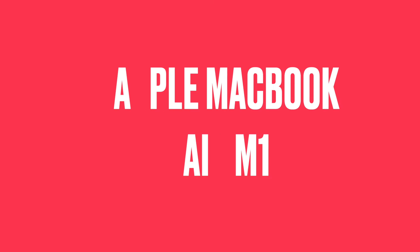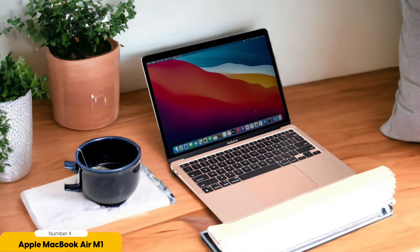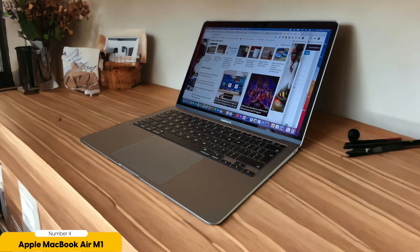Number 4: Apple MacBook Air M1 (Late 2020) — best for college students. The Apple MacBook Air M1 is a game-changing laptop for college students, offering exceptional performance and a sleek design. As a college student, I know the importance of having a reliable, powerful laptop that can handle all my academic needs. The MacBook Air delivers on all fronts.